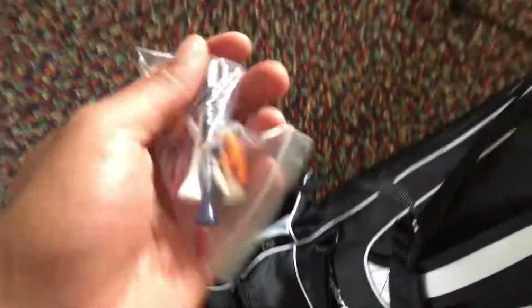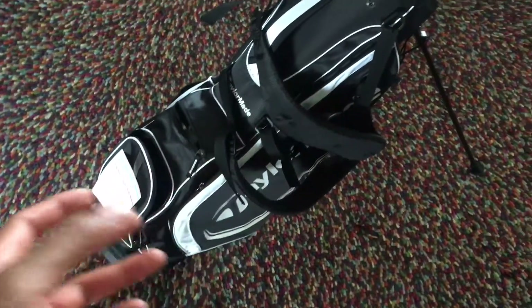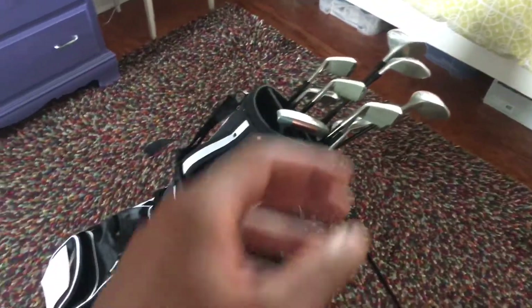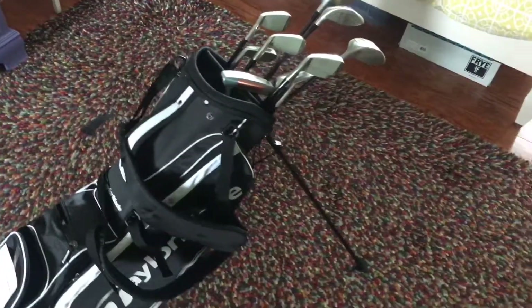Last but not least, you're going to need tees. Tees are essential for teeing off — you can't tee off without them. So those are the essentials of what you need in a golf bag. Happy golfing — let me know if you have any comments or questions, thanks a lot.